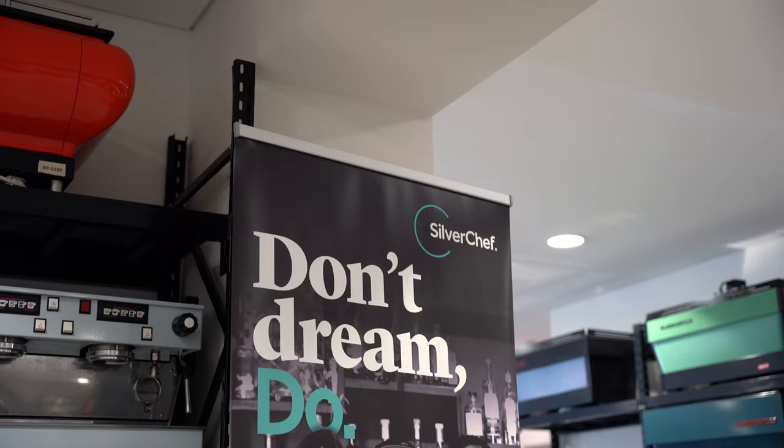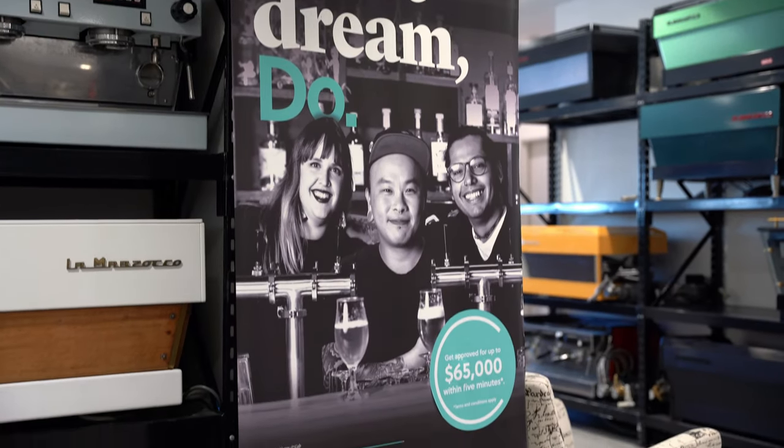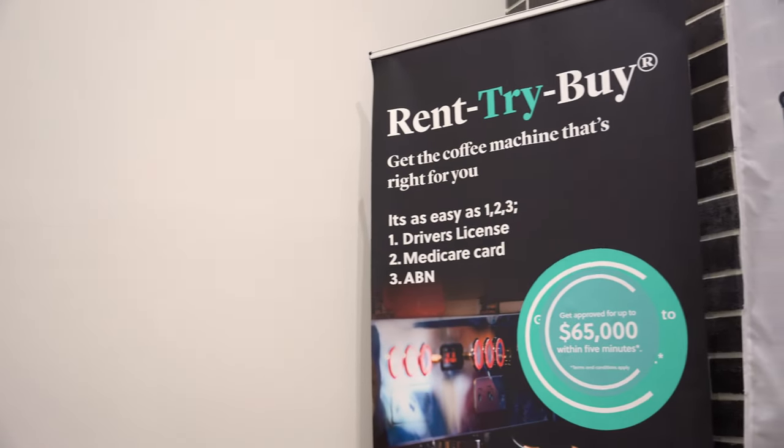Don't forget, guys — there are also finance options. We have some great partners of Depachi here that offer finance on really good terms.